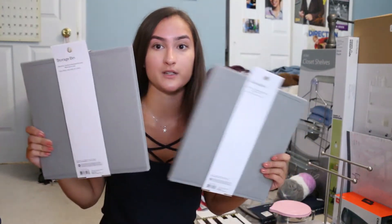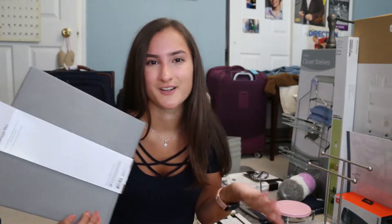Above our closet we have a shelf, so I bought two cloth bins — I think I'll need three — for extra storage. I'm going to put laundry detergent, softener, and stain remover in one of them.